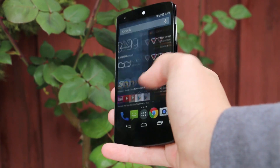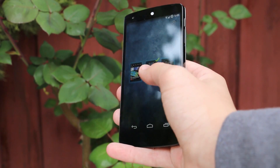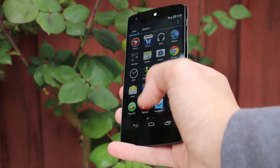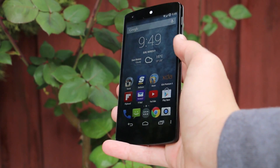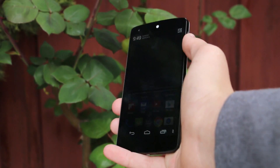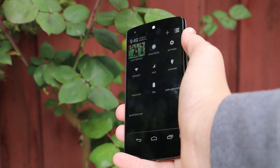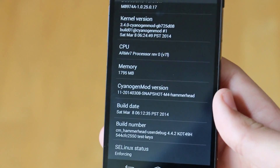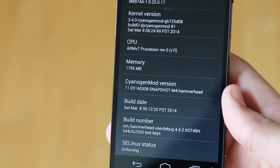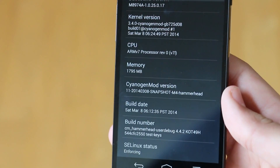So basically if you've ever flashed a ROM on an Android device, you've probably heard of the ROM Cyanogen Mod. They offer the latest version of Android but they also give you stable releases once every month. This is the 4th stable release of Cyanogen Mod 11, released about a day ago on March 8th, and it should have a lot of fixes and a couple new features.